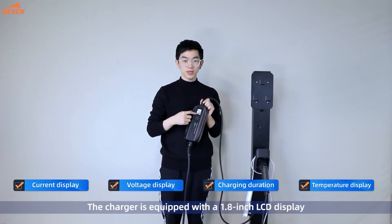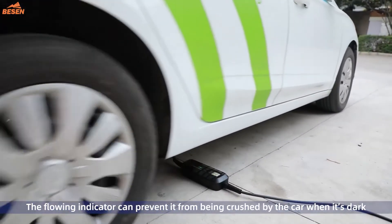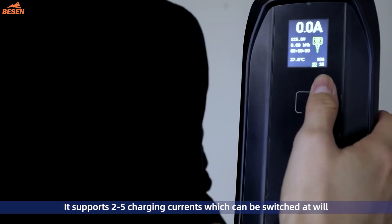The charger is equipped with a 1.8 LCD display. The flowing indicator can prevent it from being crushed by the car when it's stuck. It supports 2 to 5 charging currents, which can be switched at will.